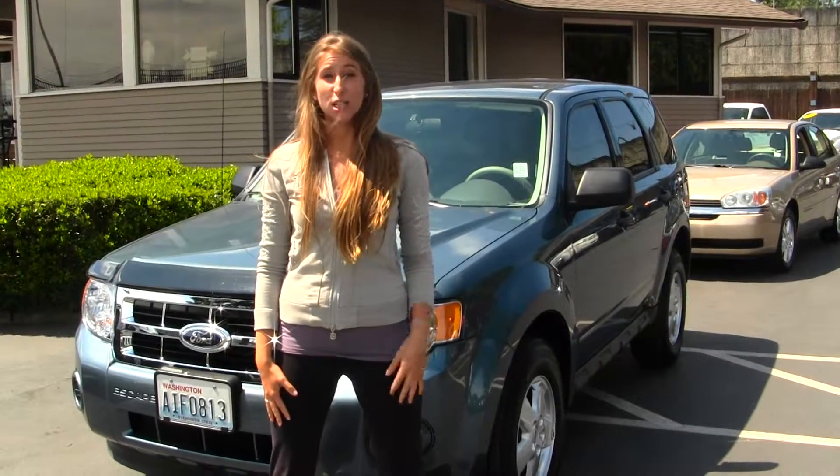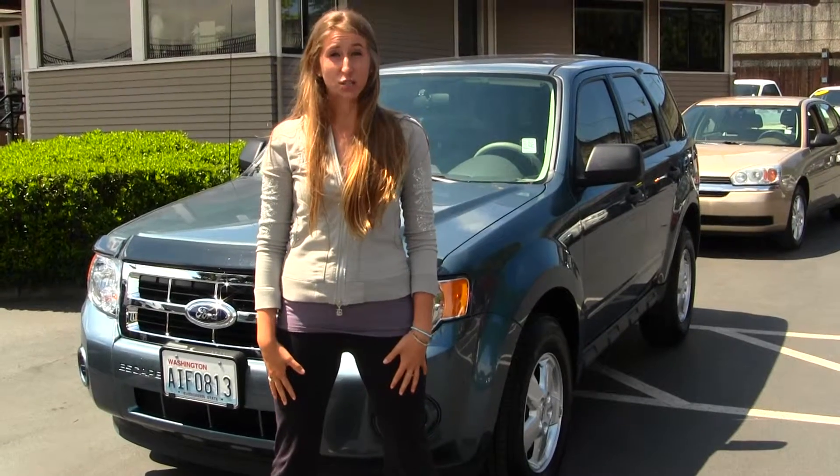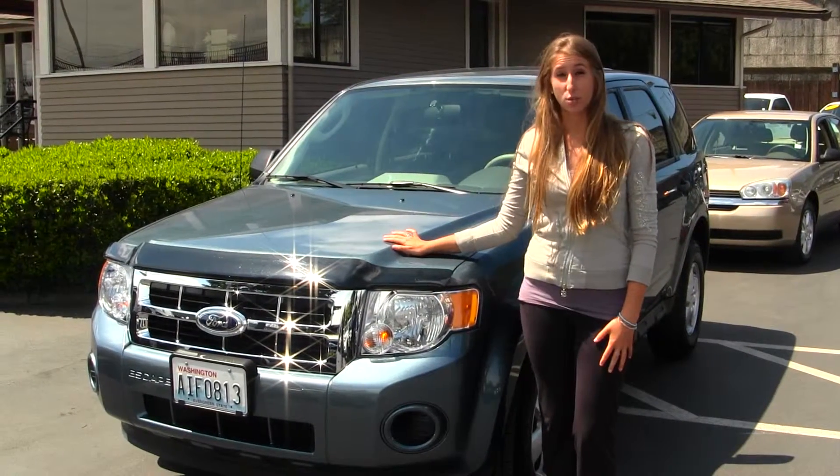Hi, this is Chelsea. Today I'm at Titus Wheel Ford, located in Tacoma, off I-5 and 38th Street Exit. And today we're looking at this beautiful metallic blue 2012 Ford Escape.